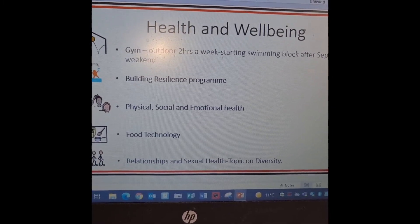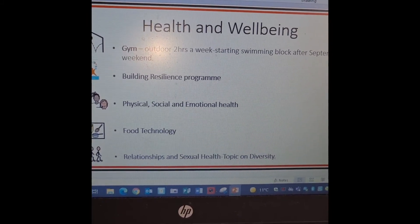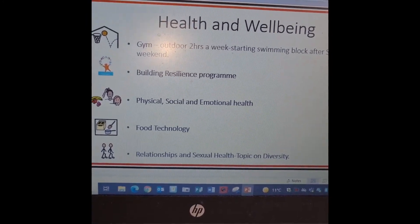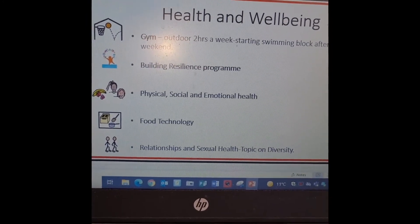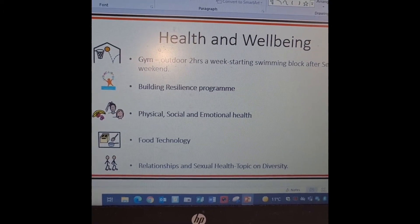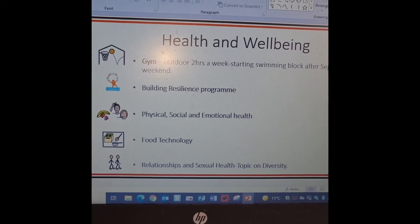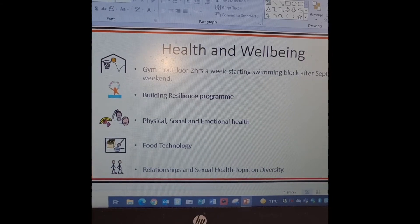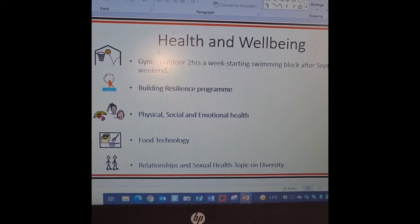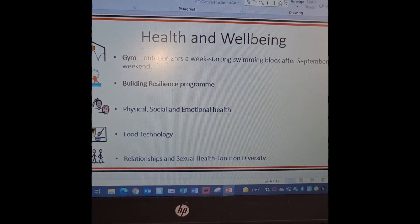We're looking at food technology throughout the year, relationships and sexual health. The topic the children have asked to do is diversity, once we've finished our Mad About. This is on the back of the fact that they have learned that Stevie Wonder is blind and we want to look at a range of disabilities and a range of reasons why people are treated differently, building up to our school charter on LGBT.